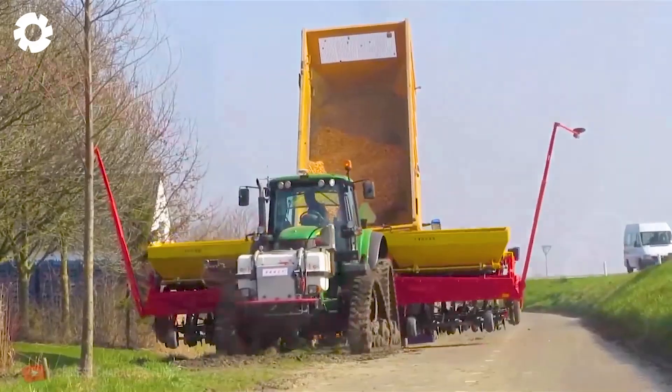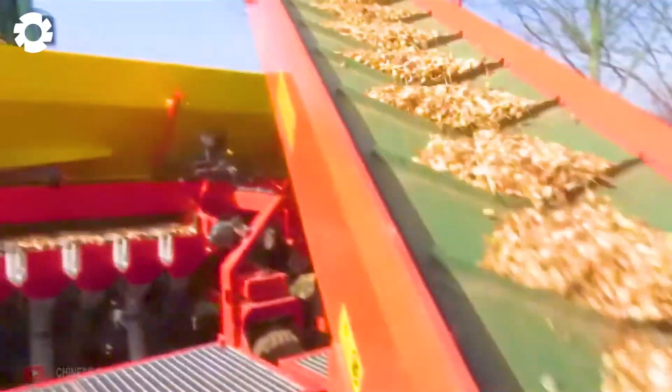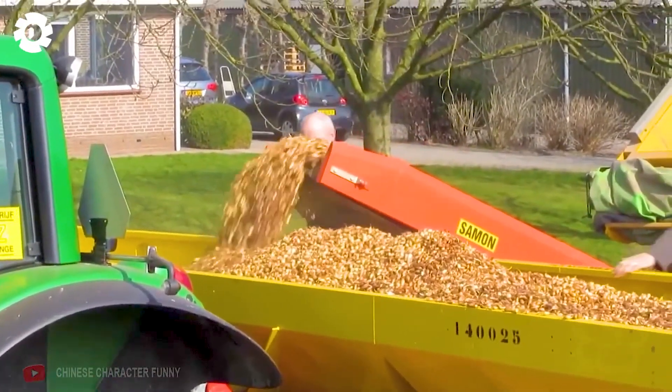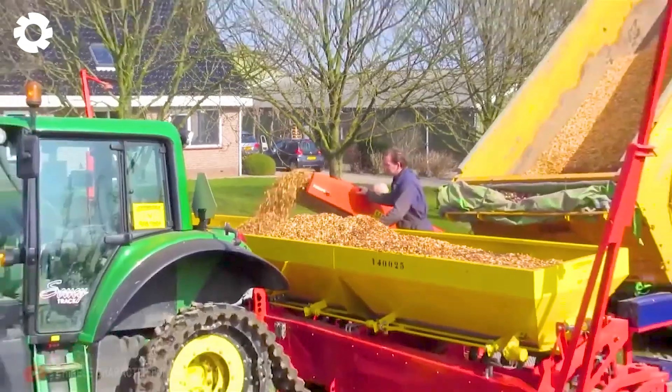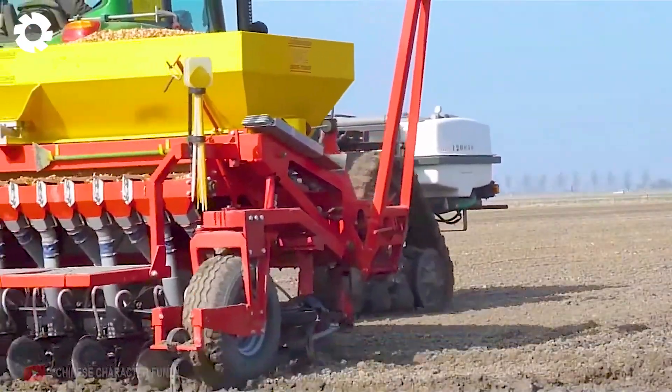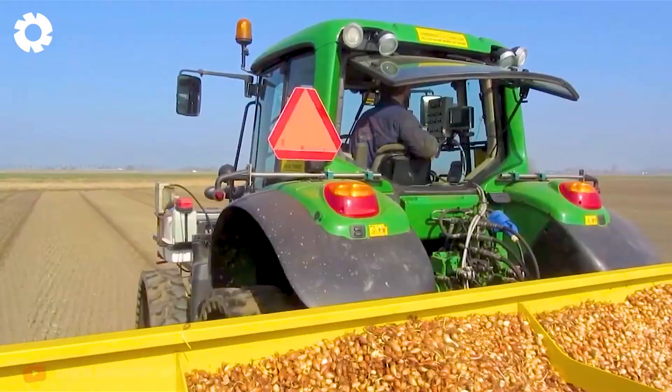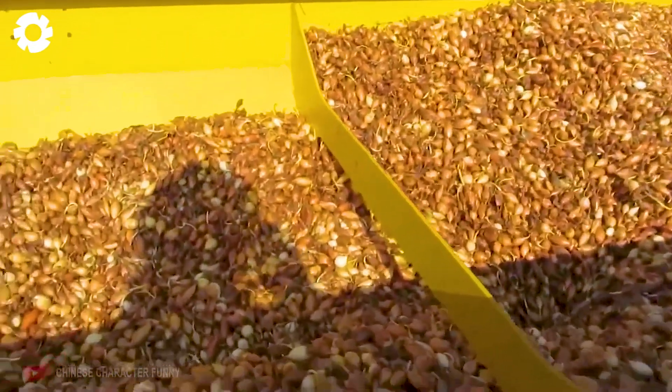Thanks to advanced technology, American farmers now use specialized machinery to plant onions. These automated machines place the seeds with precise depth and spacing, down to the centimeter, saving time, reducing labor, and ensuring high uniform yields across the entire field.